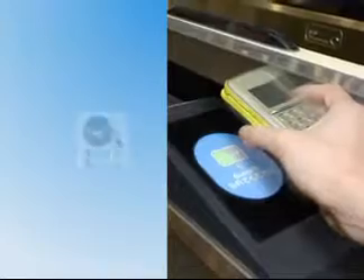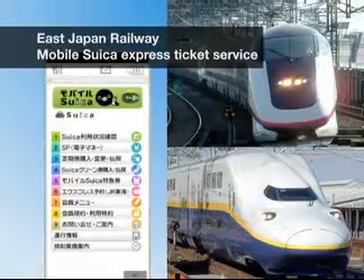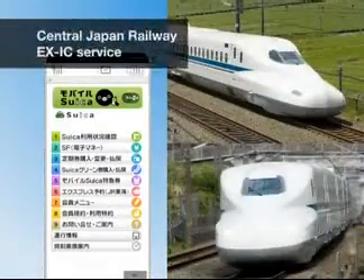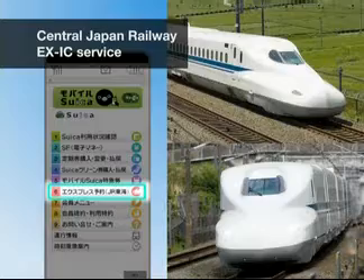In addition, an increasing number of users are adopting the mobile Suica express ticket of the East Japan Railway Company, which enables passengers to have ticketless boarding on the bullet trains, as well as use of the express IC service offered by Central Japan Railways.